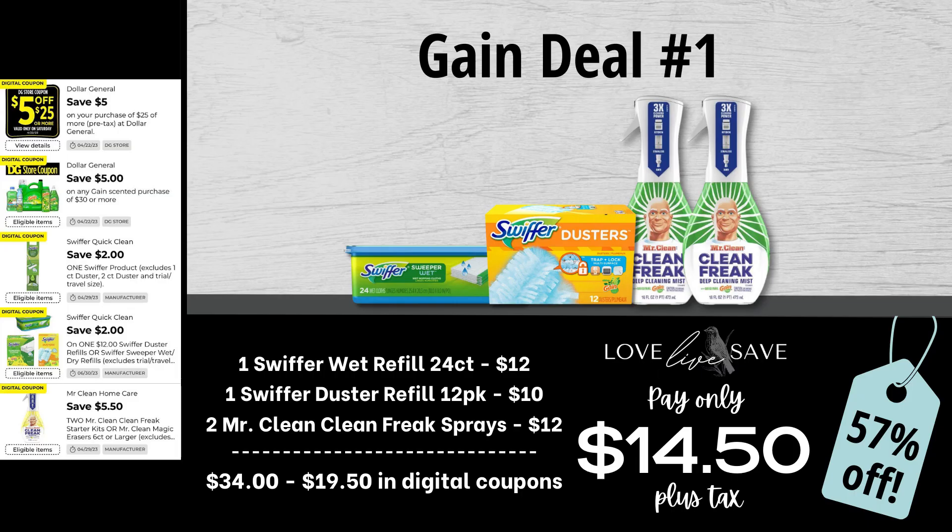I'm super excited for today's video. These are some amazing cleaning supply deals. Everyone always seems to think that when you think of Gain, it's just laundry detergent, but there are so many amazing cleaning products that Dollar General sells that have Gain in them, so it works for these deals.